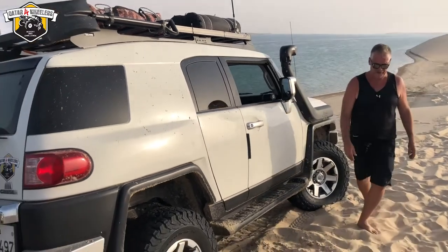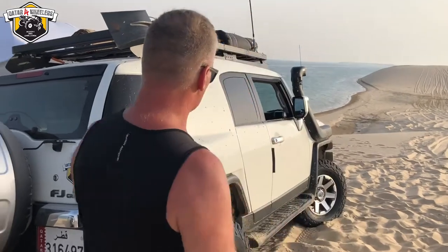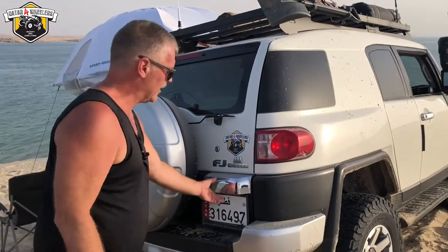I'll walk around the back here a little bit. There's just the factory exhaust on it. These are factory wheels. All the other lights are factory. A trailer hitch was put on.